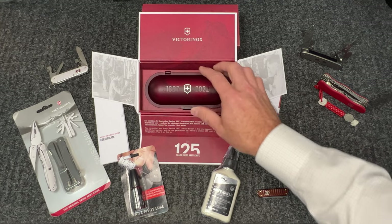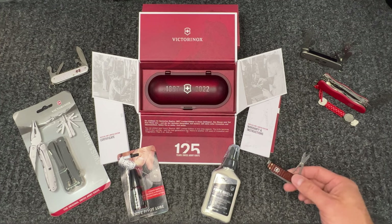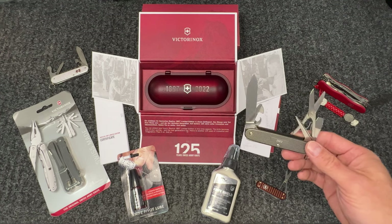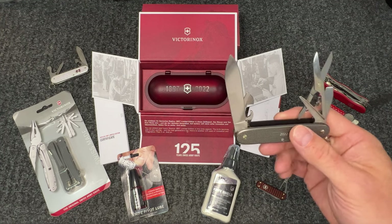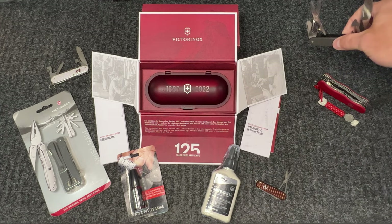I would suggest if you like it, grab it - just an amazing piece of history from an amazing company. We do have some other items here - we have the Alox and the smalls. We do have a few of the limited edition 2022 left in Alox, it's called Thunder Gray. Great pocket knife, just the right amount of tools and the right tools - excellent knife.